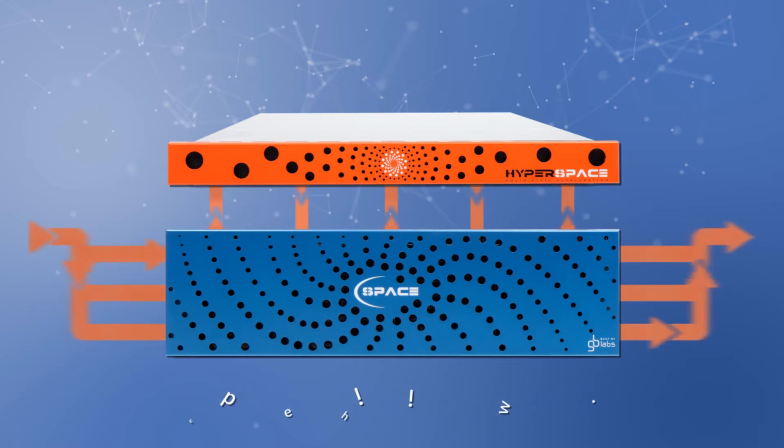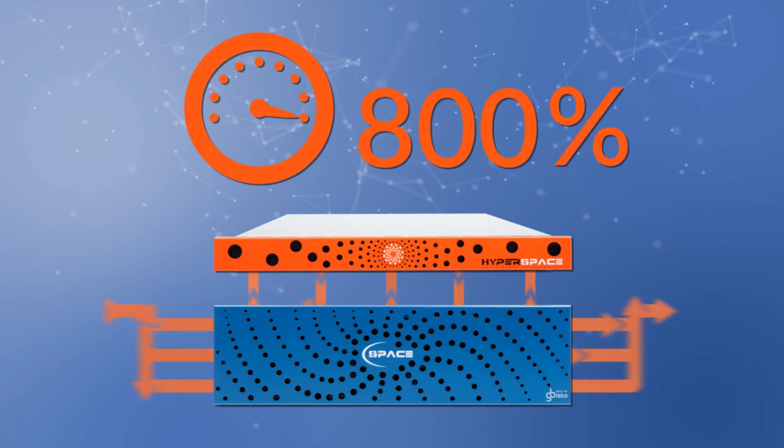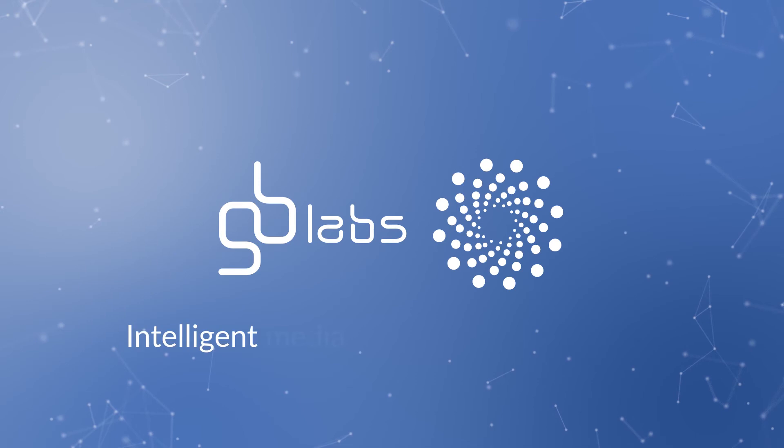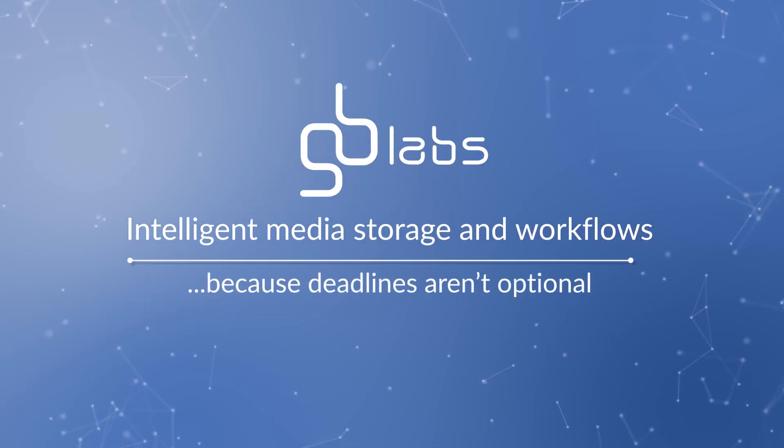Accelerating GB Labs primary storage by giving it up to 800% more performance. GB Labs Hyperspace — intelligent media storage and workflows, because deadlines aren't optional.